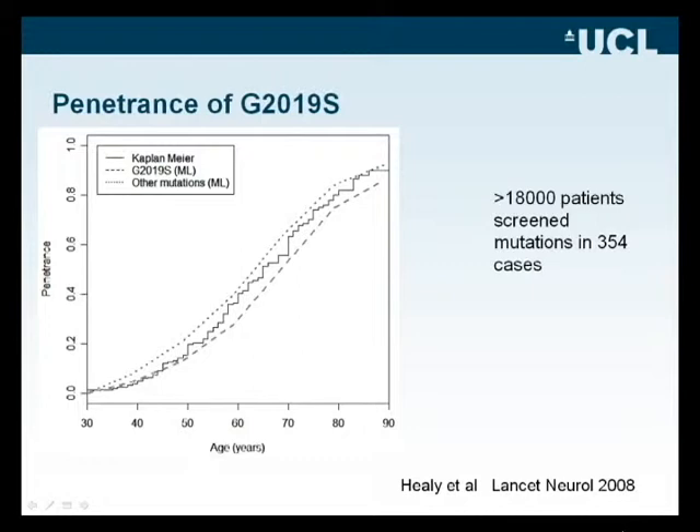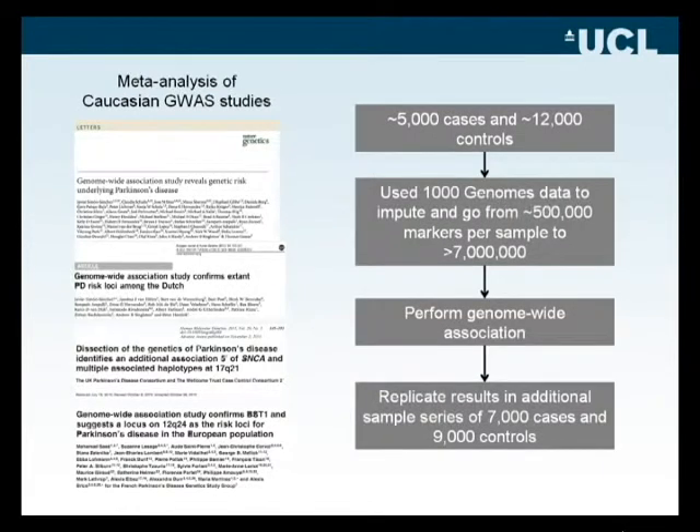This involves data amassed from a large number of genome-wide association studies. Summarised here are the results of a meta-analysis combining a number of already large-scale studies. Using these published studies and 1,000 genome data, we were able to perform a detailed analysis of over 5,000 cases and 12,000 controls, imputing polymorphisms of up to 7 million per sample.